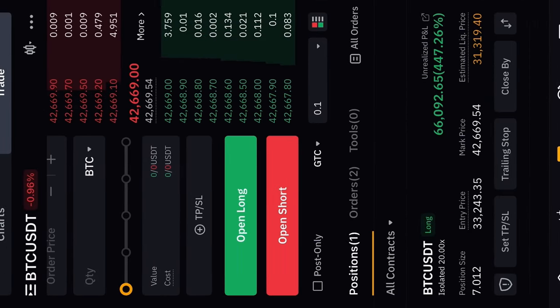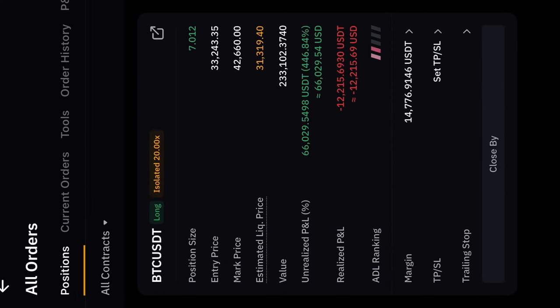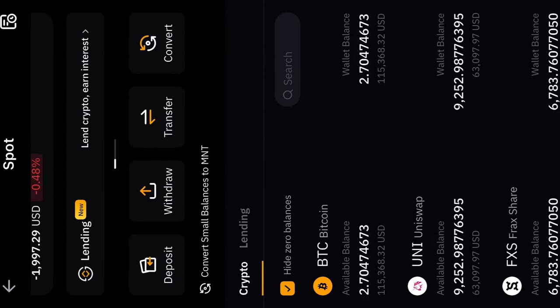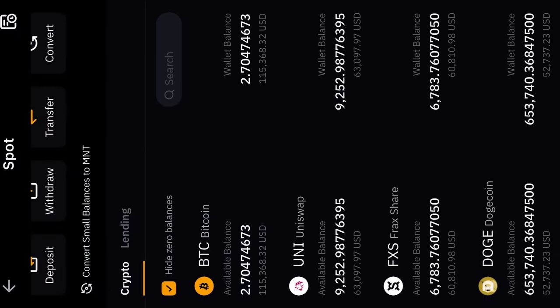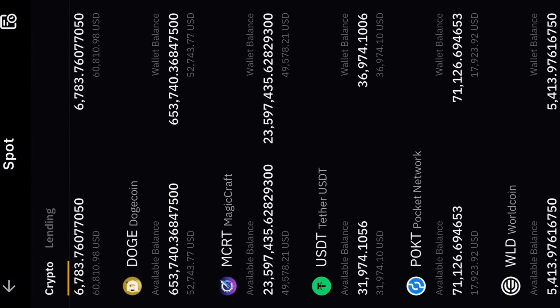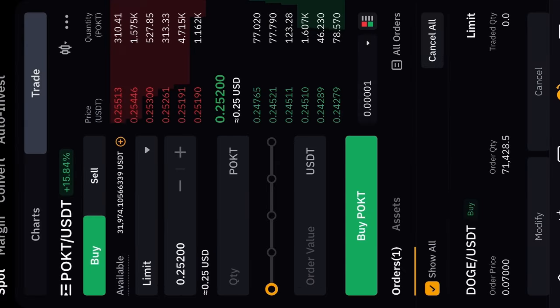My current Bitcoin trade is $66,000 in profit, and at the peak of the run to $48k it reached $108,000. It's costing around $200 a day to keep this trade open. This account has $521,000 in it. I'm holding 2.7 Bitcoin down 1%, Uniswap $63k about even, FXS $60k about even, Doge $52k, MCRT $49k down 4%, USDT $36k, Pocket $17k up 15%.